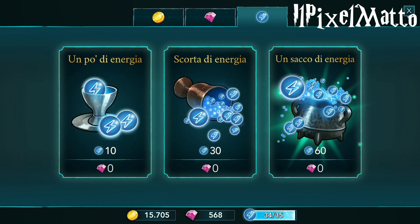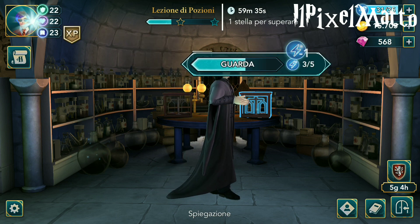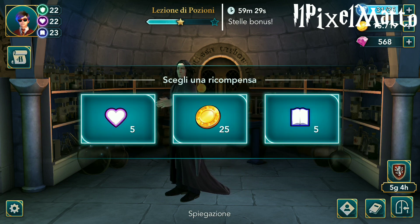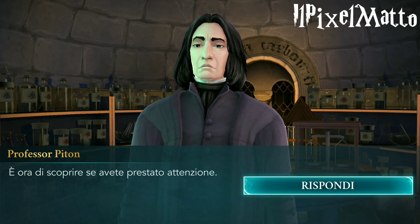Siamo sotto le gemme, abbiamo 568 gemme. Andiamo a spendere 10 di energia comprandolo completamente gratis e abbiamo ancora 568 gemme. Quindi ragazzi mi raccomando un bel like al mio video, iscrivetevi al canale per queste fantastiche cose, e vi lascio qua sotto la descrizione.